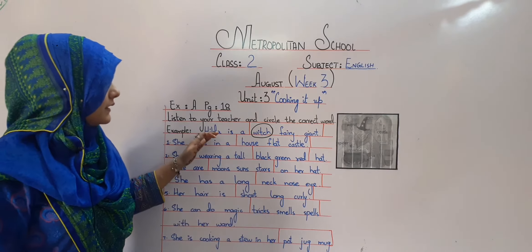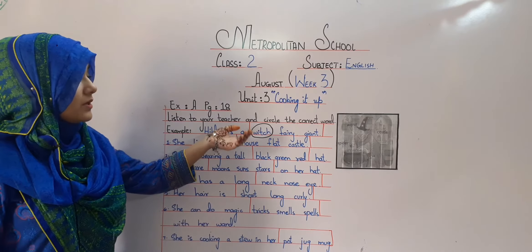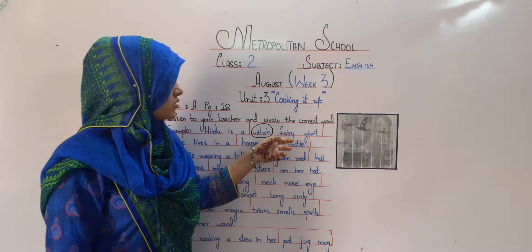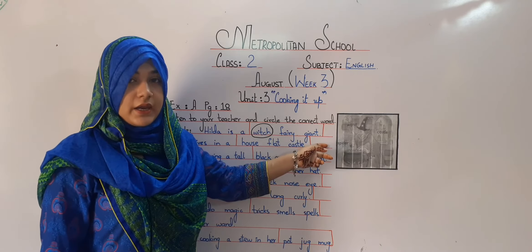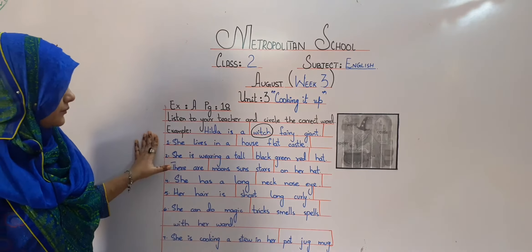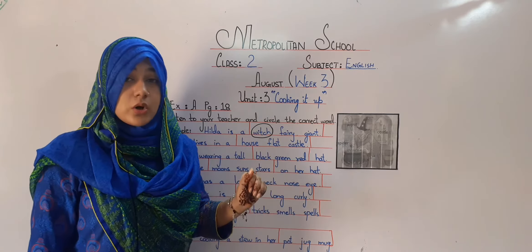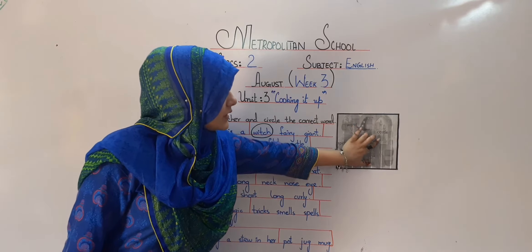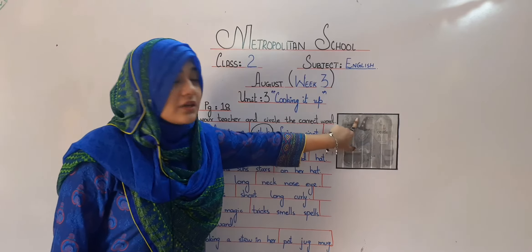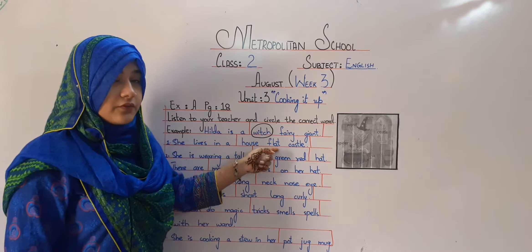The example is: Hilda is a witch. This is a witch and her name is Hilda. How do we know that she is a witch? Because she can do magic spells. She is not a fairy. She is not a giant. She is a witch. Then the next one is: she lives near a castle. As you all can see she lives in a tall building called a castle.